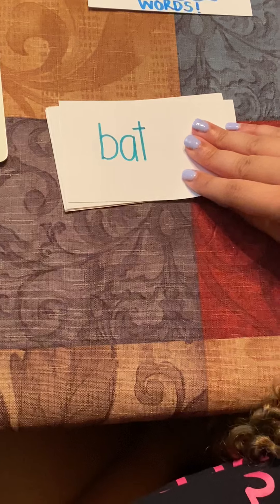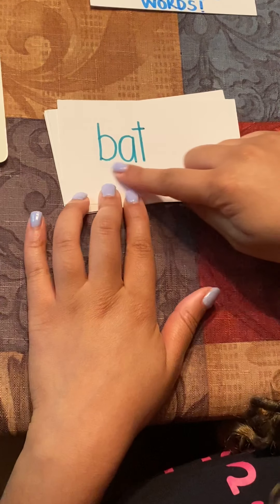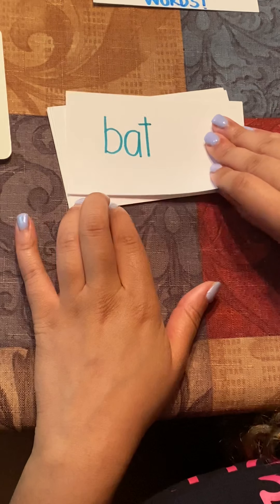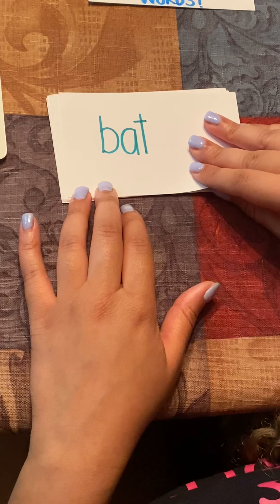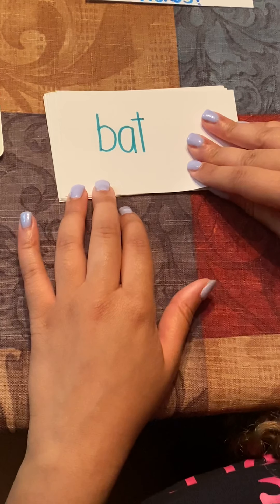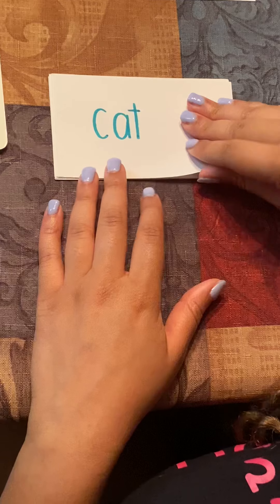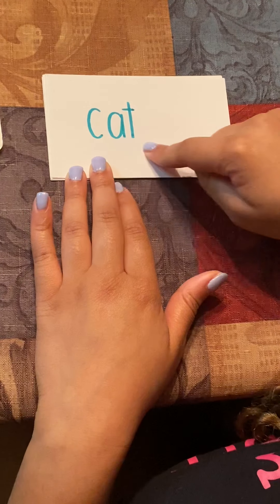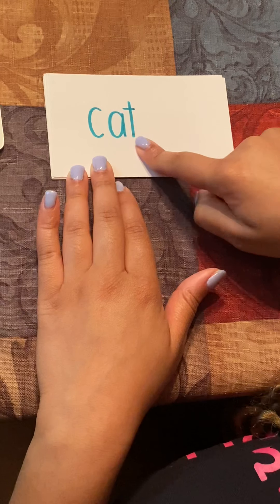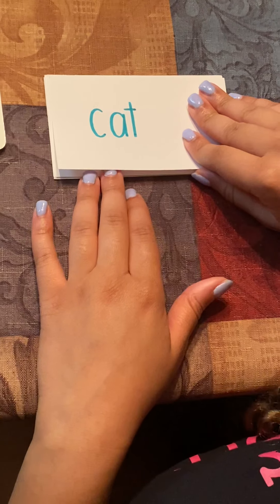Our third word is bat. B-A-T, bat. A sentence for the word bat could be: he hit me with the bat. Our next word is cat. C-A-T, cat. A sentence for the word cat could be: may I pet your cat.